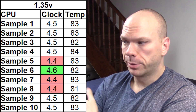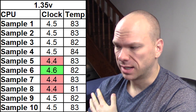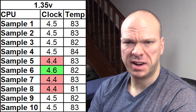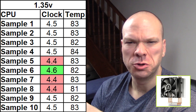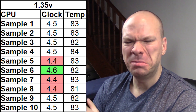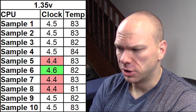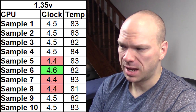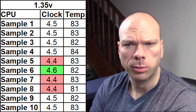Enough blabbing — let's look at the first series of results in slide form. At 1.35 volts across all 10 samples, sample 6 was the clear winner at 4.6 gigahertz with an average core max temperature of 82 degrees. Don't read too deeply into the temperature readings — they were done with an Enermax ETS-N30, a 92mm tower cooler, significantly worse than a Hyper 212 but about the same as a TX3. Samples 5, 7, and 8 brought up the rear at 4.4 gigahertz — still not terrible for a very tolerable voltage.